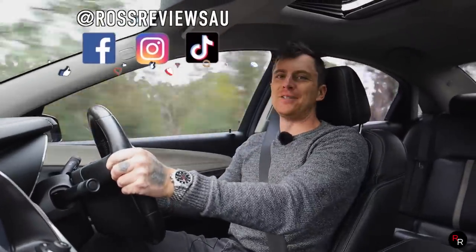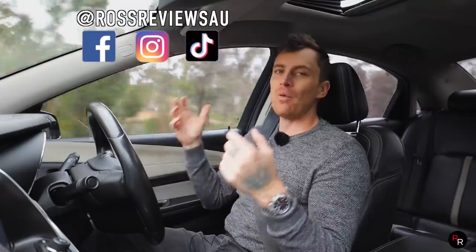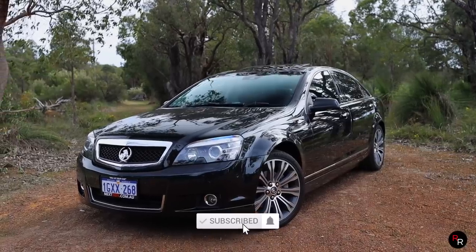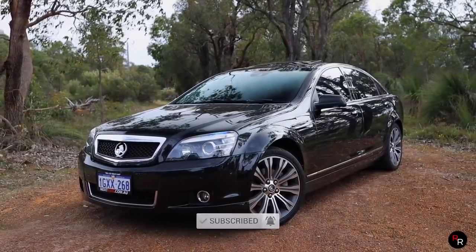G'day everybody. Welcome back to another Ross Reviews, where today we are continuing with the long wheelbases. I have managed to get into a 2015 Holden Caprice V. This is the WN, and these things, I feel like, are the Cadillacs of Australia.